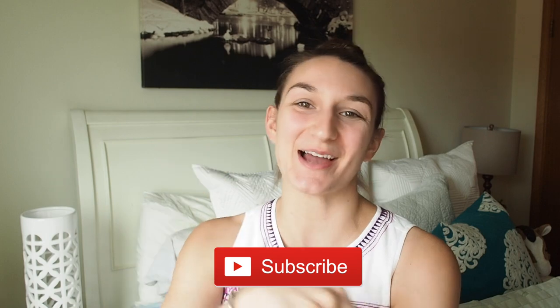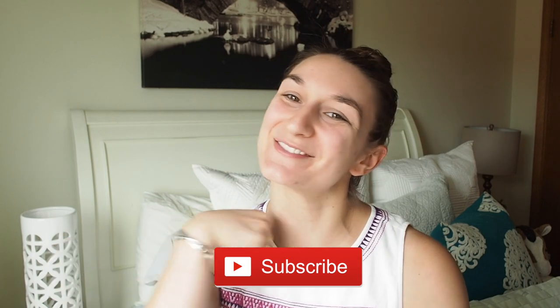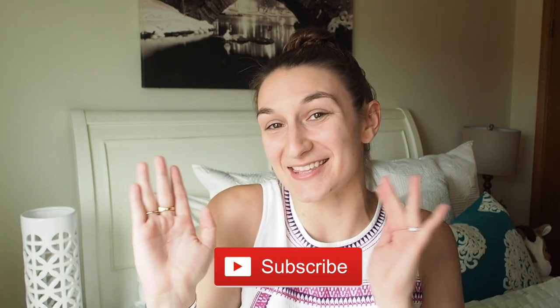Hello everybody, it's Dingle here and welcome, or welcome back to my channel. If you are new here, why don't we just get this out of the way and subscribe down below, because you clicked on this video for a reason and you know you want to click the subscribe button.